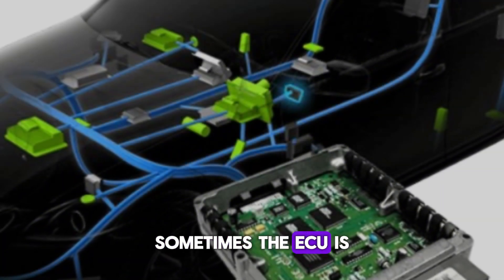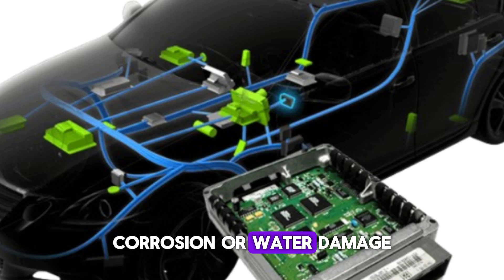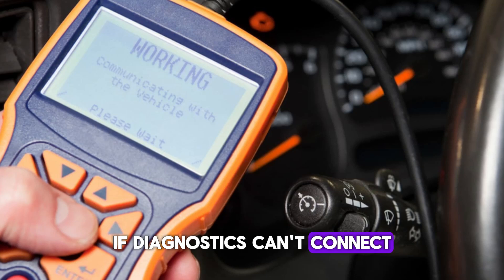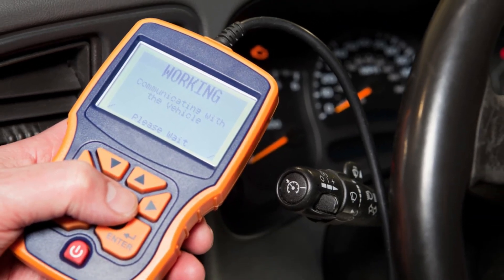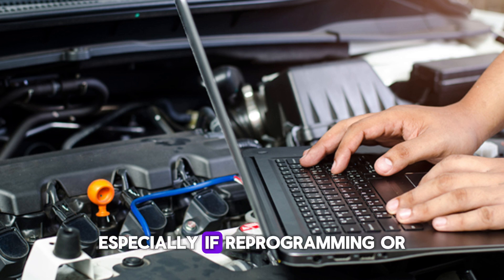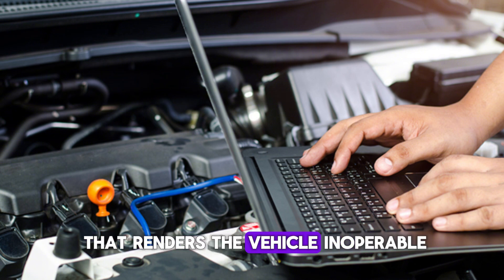Sometimes the ECU is damaged due to voltage spikes, corrosion, or water damage, which can burn internal circuits. If diagnostics can't connect to the ECU, that's a major clue it's faulty. This symptom often leads to ECU replacement, especially if reprogramming or reflashing the unit fails. It's a serious condition that renders the vehicle inoperable.